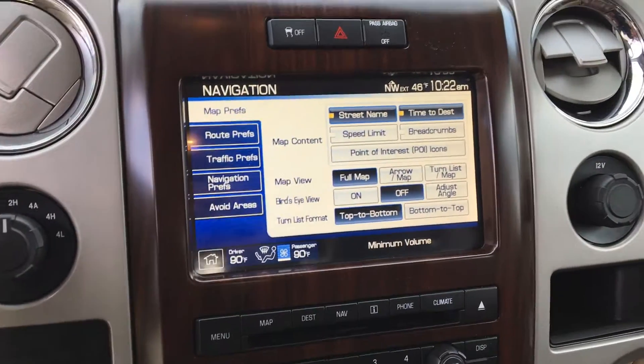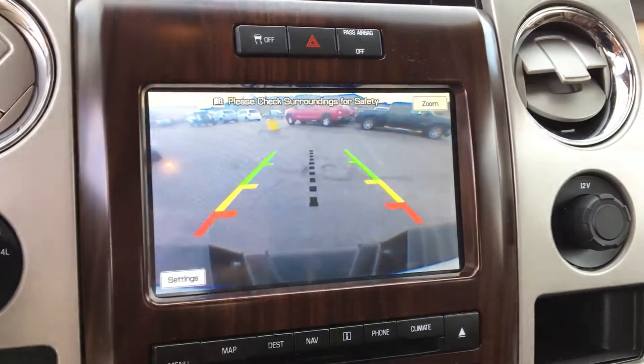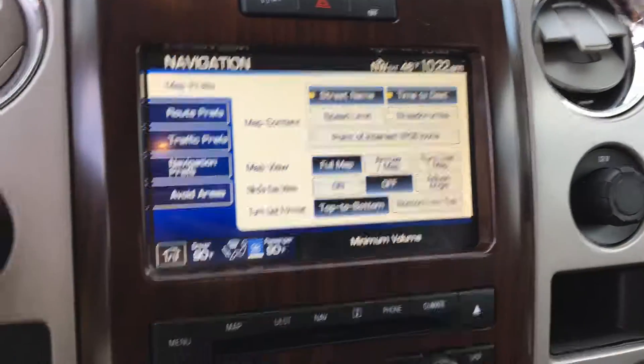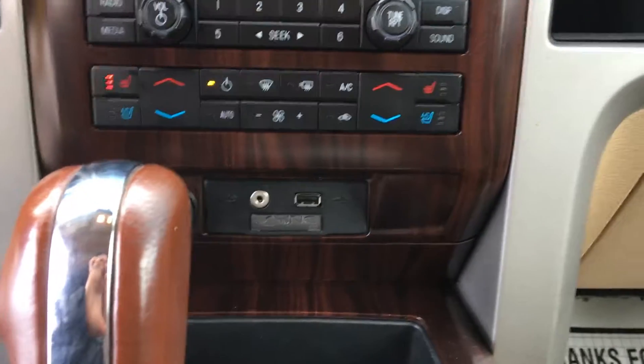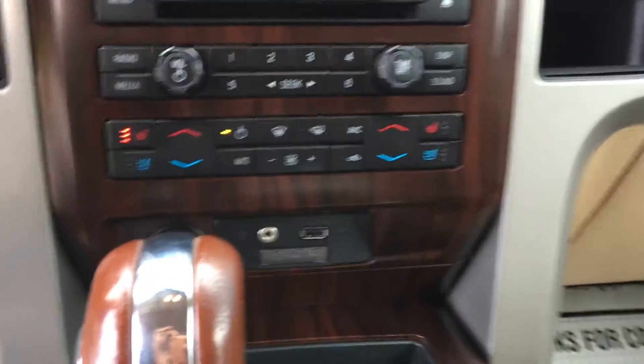This truck allows you access to navigation, rear backup camera, AM FM radio along with CD and Sirius XM. This King Ranch also allows you to connect your phone via Bluetooth, comes with Microsoft Sync, and you have an auxiliary and USB input.